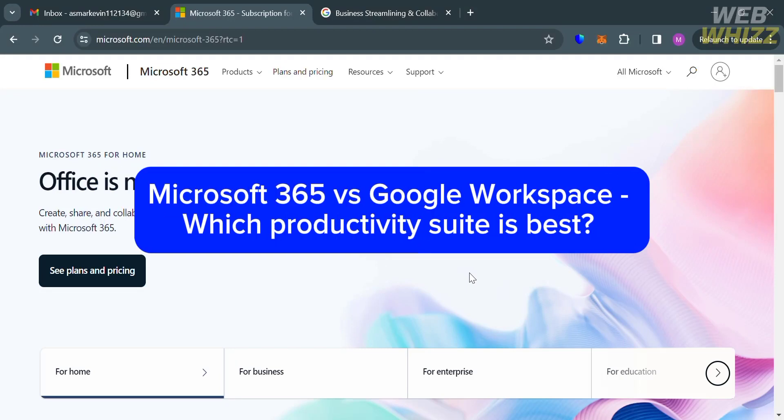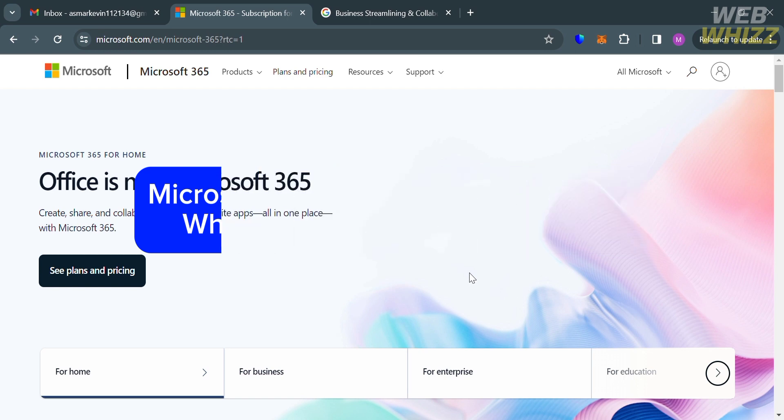Microsoft 365 vs Google Workspace: Which Productivity Suite is Best? Hello and welcome to our channel, WebWiz. In this tutorial, I'm going to make a comparison review between Microsoft 365 and Google Workspace. Please watch till the end to properly understand the tutorial.